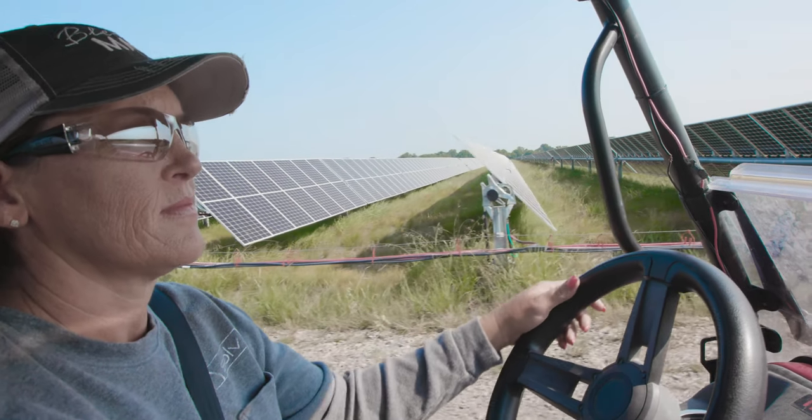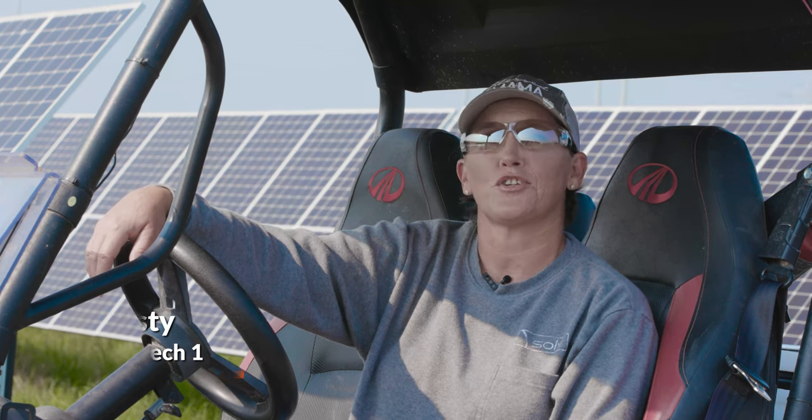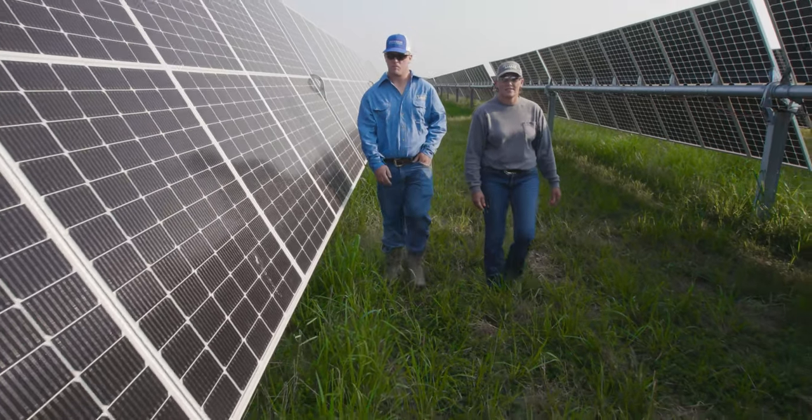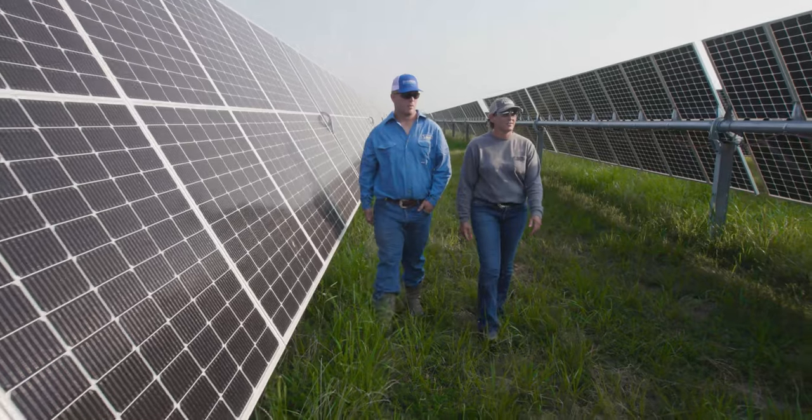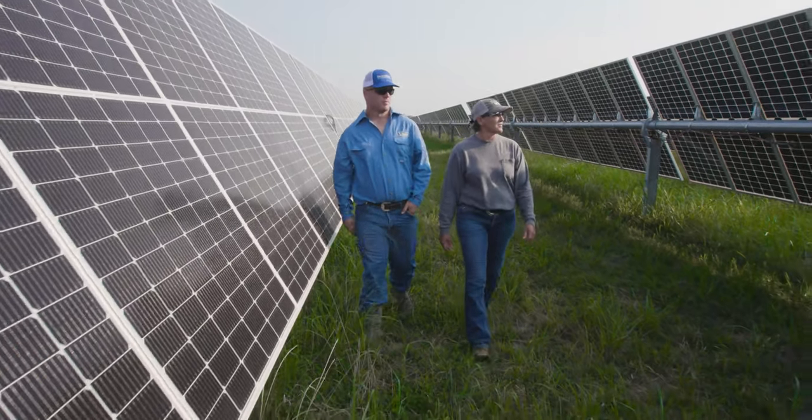I grew up about 20 miles from here. I started here in November of 2019 when it was just bare pasture land. I fell in love with everything about it. I wanted to learn everything, I wanted to touch everything, I wanted to gain as much knowledge as I possibly could.